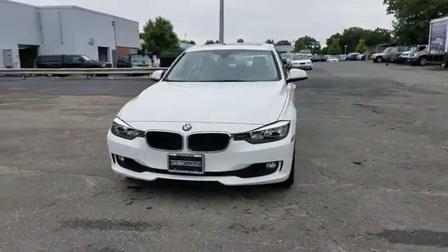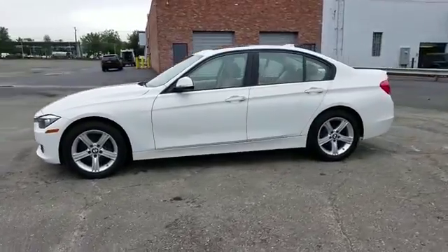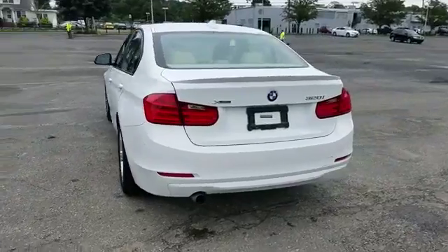2015 BMW 3 Series. With less than 23,000 miles on the odometer, this sedan combines safety and comfort with style and performance.